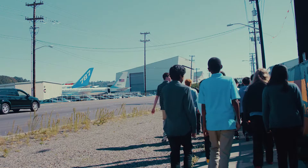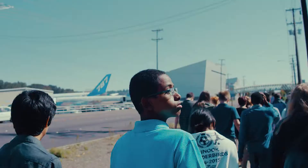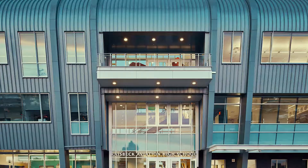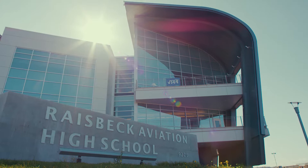When people drive down East Marginal Way, they see the wonderful Museum of Flight, and then they look over and see this design that looks kind of like an airfoil — it speaks to aviation before you ever see the name on the door.